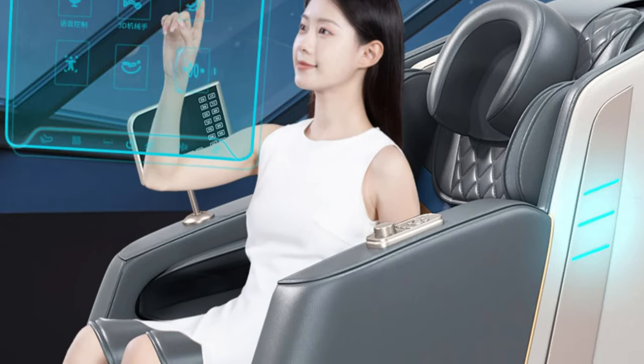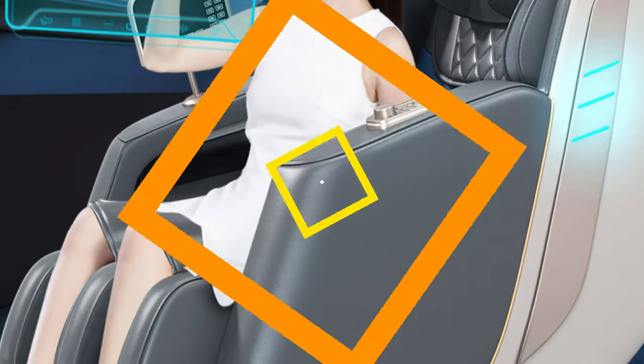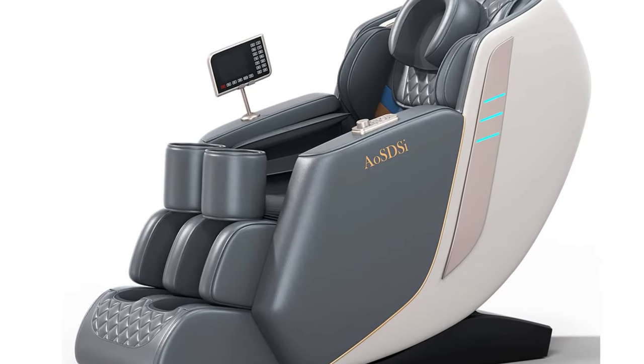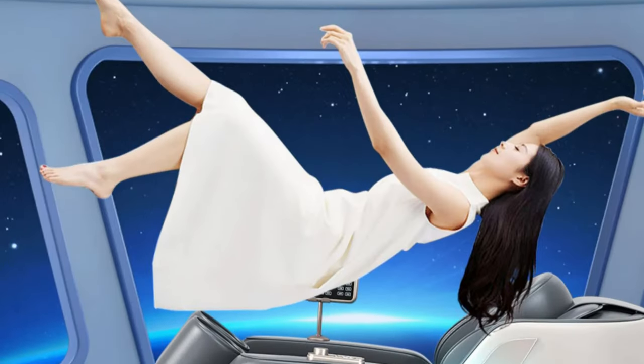It features a state-of-the-art 4D manipulator massage system, providing a deeply immersive massage experience with precise control over the intensity, speed, and depth of the massage rollers. The chair can adjust roller speed based on the strength of the local heat treatment airbag, ensuring personalized relief for specific needs.